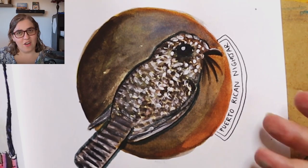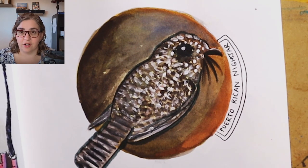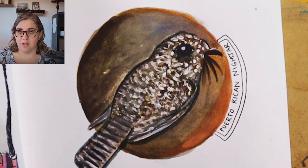The problem with the Puerto Rican Nightjar is that they are very active at night, so all the pictures are very dark. I did not do a good job — I admitted it, I did not do the Puerto Rican Nightjar justice, and I apologize.